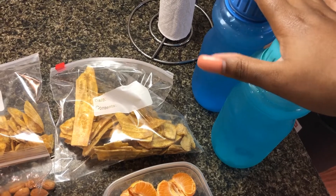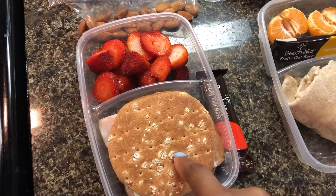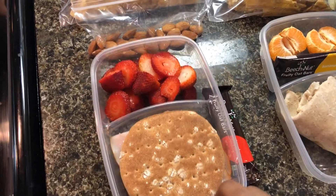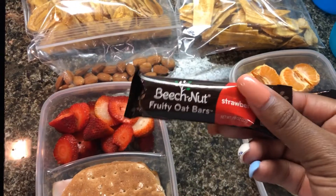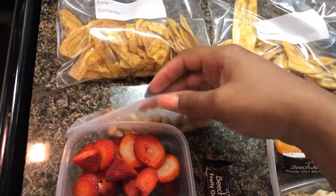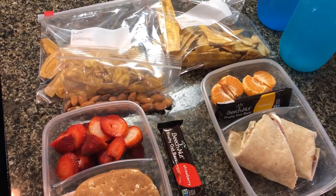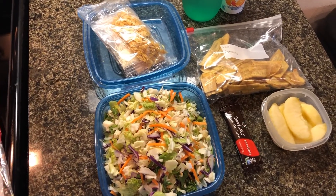I'm going to put the Gatorade bottles back in the freezer until it's time for him to go so they're a little bit frozen. For me, I'm taking a sandwich with roasted turkey, mayo, and white American cheese. I'll be taking some cut up strawberries, a Beech Nut fruity oat bar in the strawberry flavor, some almonds, and some chips as well. I'll be working late today and that is our lunch. I'll see you guys tomorrow.